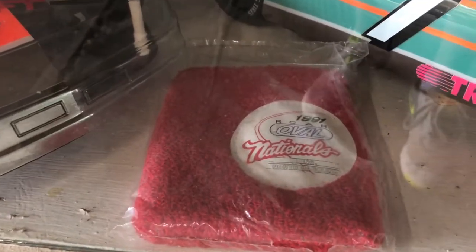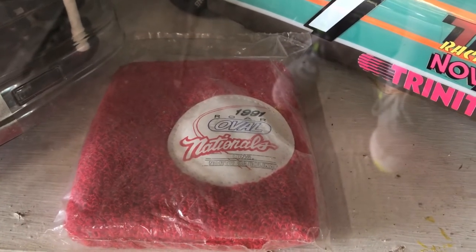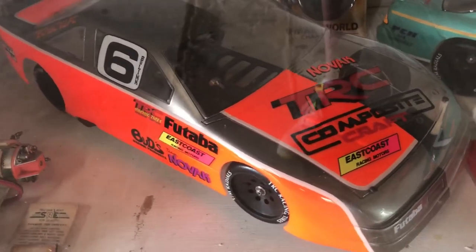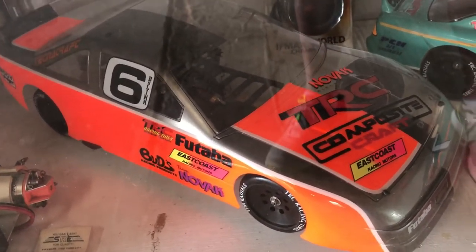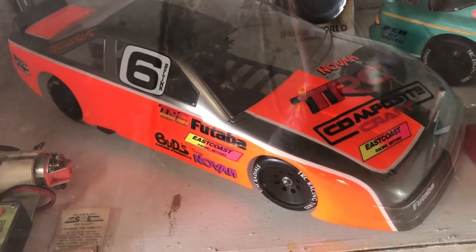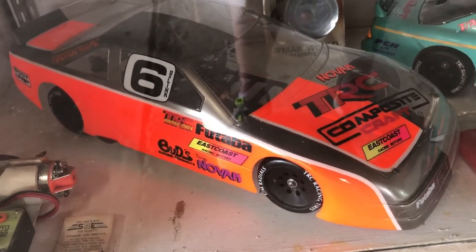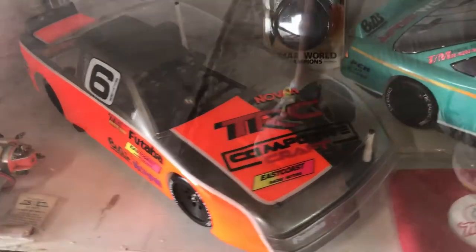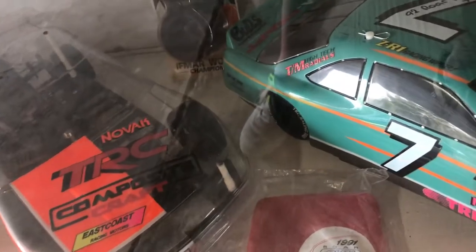Sweet sweatband we got as part of our entry at the 1991 Oval Nationals at King. This is a Lynx 2 SS that was originally built by Chris Smith and has never been run. I put half of the paint scheme from Chris on it, and the left half is clear so you can see the chassis and inner workings.